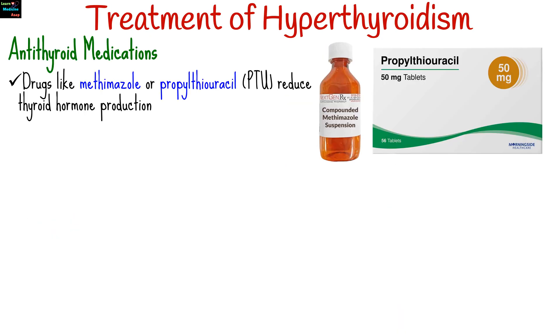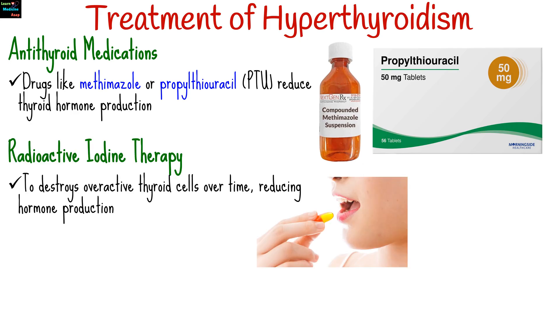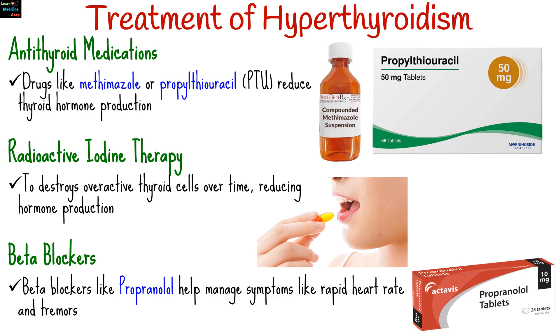Treatment for hyperthyroidism depends on the cause, severity, and patient factors. Antithyroid drugs like methimazole or propylthiouracil reduce thyroid hormone production and are often the first line of treatment. Radioactive iodine therapy involves taking radioactive iodine, which destroys overactive thyroid cells over time, reducing hormone production. It is a common treatment for Graves' disease and toxic nodules.